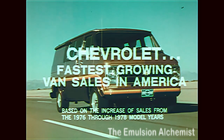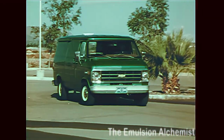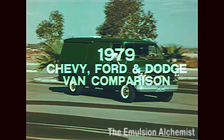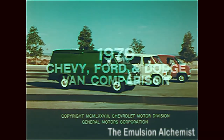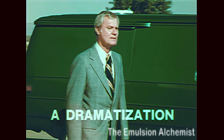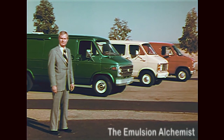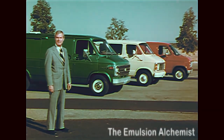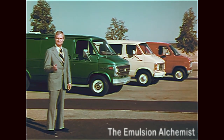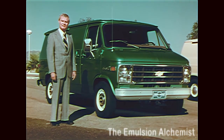Chevrolet, fastest-growing van sales in America. There's one important yardstick for measuring the difference between Chevy, Dodge, and Ford vans. Value. How much value is a customer getting for his or her buying dollar?